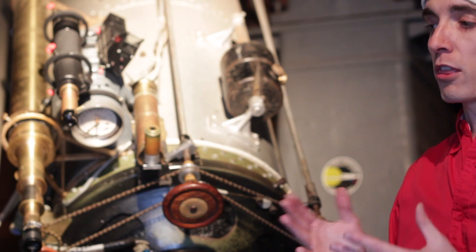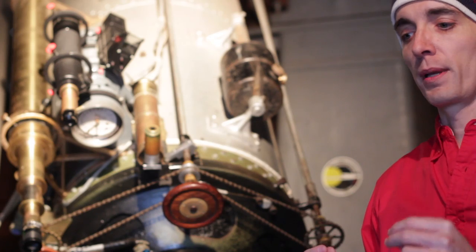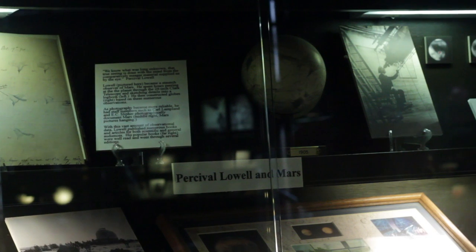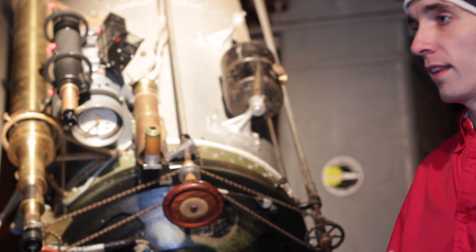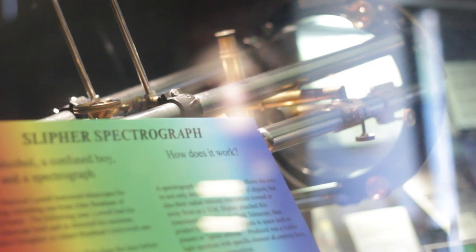The Clark Telescope is famous for three major works. First, the work of Percival Lowell, who bought this telescope specifically to look at Mars. It was really a fabulous solar system telescope. He didn't find evidence of life, but he researched Mars more heavily than anyone before. A man he hired later used it with a spectrograph attached and figured out that the universe was expanding — he was the first to get evidence of that. His name is V.M. Slipher.